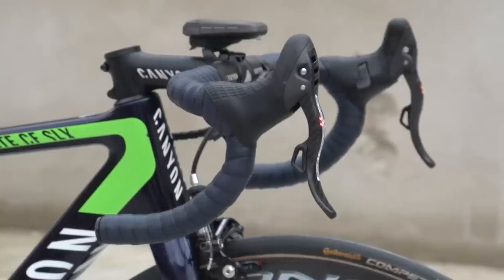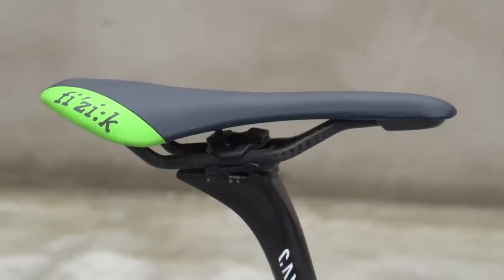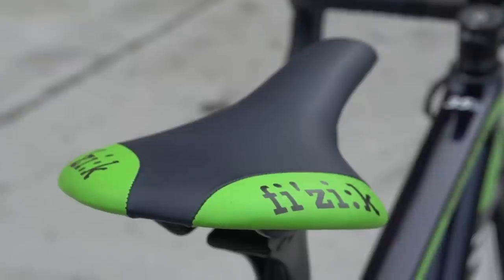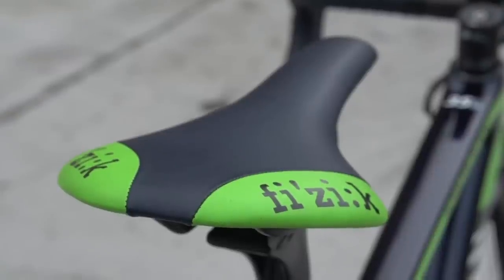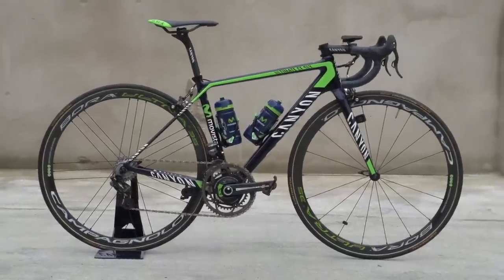The bars and negative inverted stem are proprietary Canyon, as is the VC LS seat pin which supports a Fizik Arione saddle, again in the distinct Movistar livery. No custom paint job for Movistar — it's that slick company navy and green all the way.